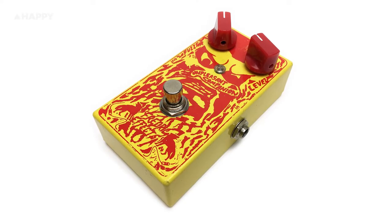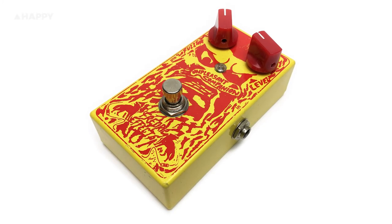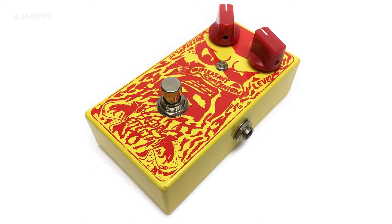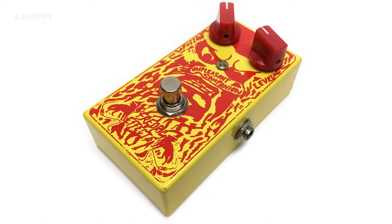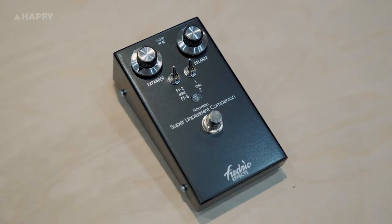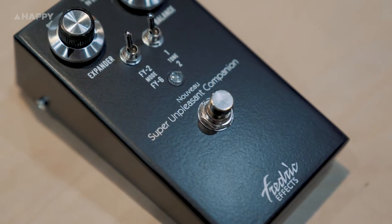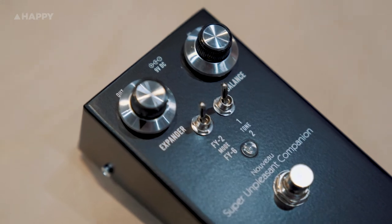Initially, Frederick released a version of just the FY2 called the Unpleasant Companion, which rings true to the original with its two-transistor fuzz design. However, they included a booster circuit at the end to up the level, because these pedals were notorious for getting quiet once engaged in the original designs. This same modification also exists in the FY6 section of this pedal too. It's a fairly simple, straightforward, and beautiful-looking unit housed in a wedge enclosure that is pretty close to its original design.